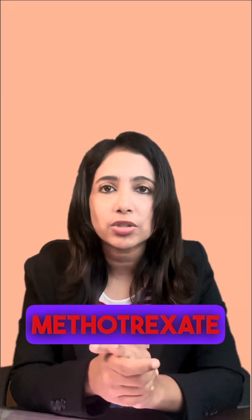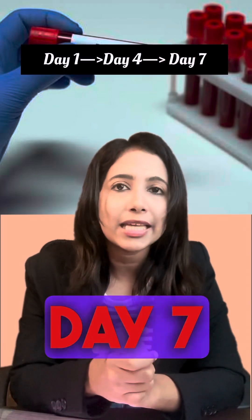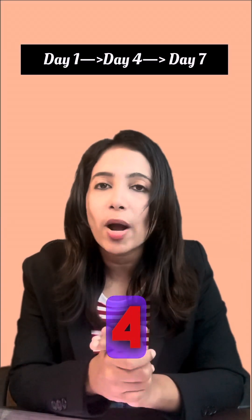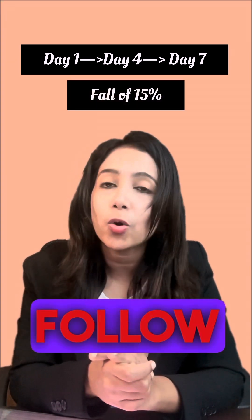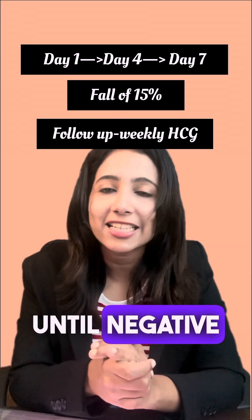After giving methotrexate, we repeat the beta HCG levels on day 4 and day 7. There should be a fall in beta HCG between day 4 and day 7 by 15%. If that is achieved, we follow up the patient with weekly beta HCG until negative.